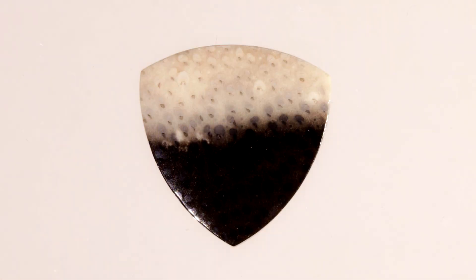Because of its hardness and the variety of dots, lines, and colors, petrified palm wood makes an excellent stone for jewelry designs.